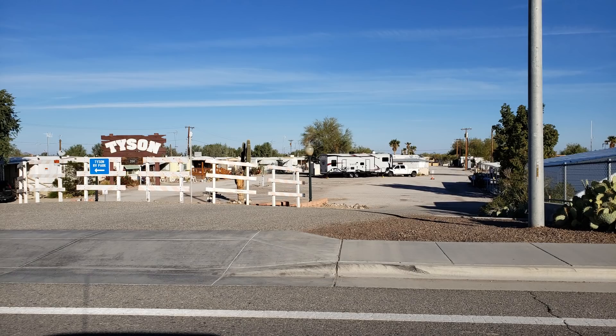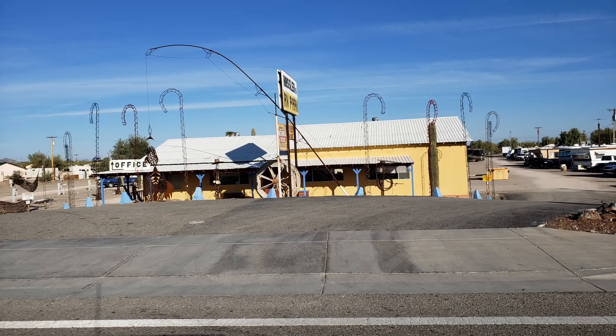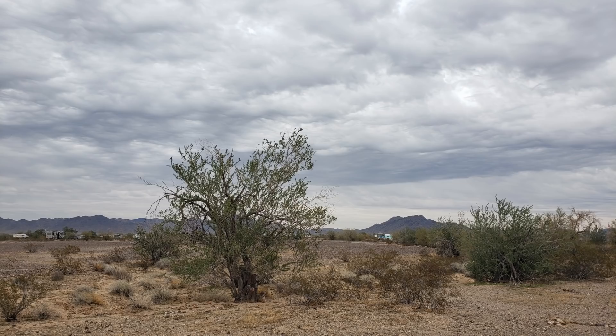If you'd rather stay in an RV park, there are tons of RV parks in the Quartzsite area, many with very reasonable fees. Some of them advertise fees as low as $200 a month, and then you pay for your electric on top of that. So that's another option if you'd prefer an RV park.